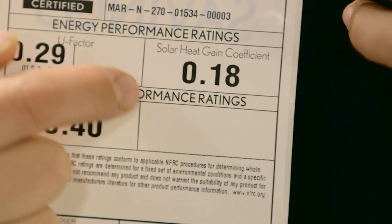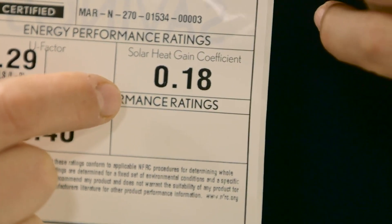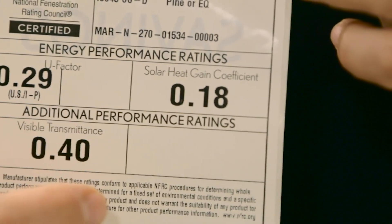SHGC is a measurement of how well a window resists the gain of heat. This 0.18 number for this product means that 82% of the sun's rays as it directly hits the glass is going to be rejected and not heat up the house.